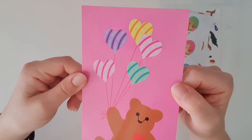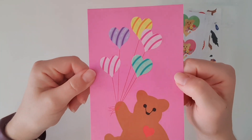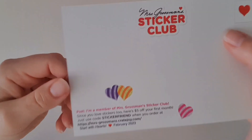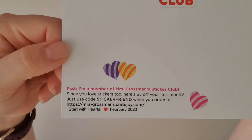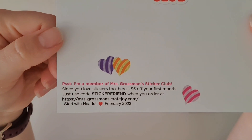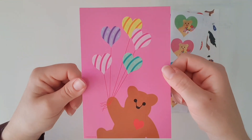As always, I love that the design of the postcard is slowly evolving, and the colors on this one are just stunning — absolutely love it. As always, I'll show you the little code on the back of the postcard: if you decide to join the Mrs. Grossman's sticker club, type in 'sticker friend' and you'll get five dollars off your first month. This video is in no way sponsored — it's just me being nice!